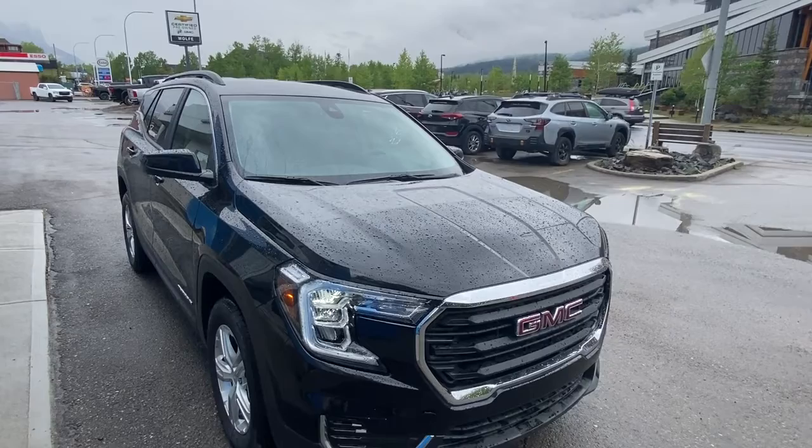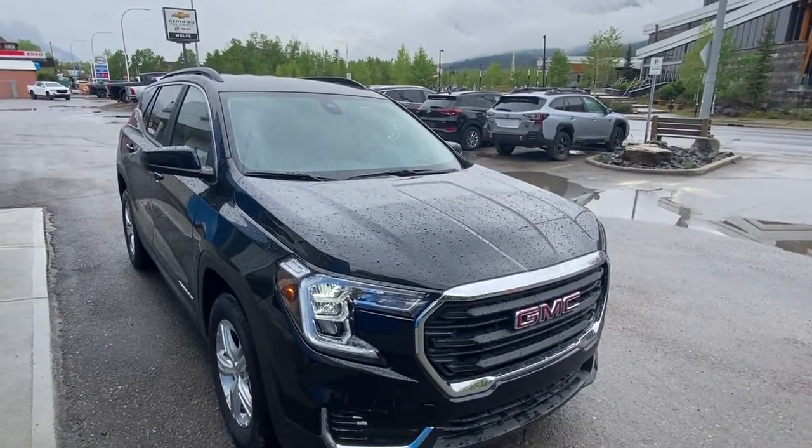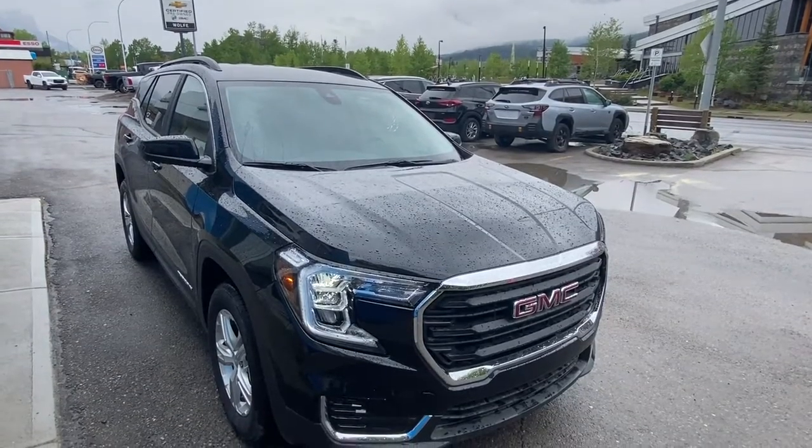If you have any questions about our 2022 GMC Terrain, please give us a call at 403-678-4222. Thanks and have a great day.